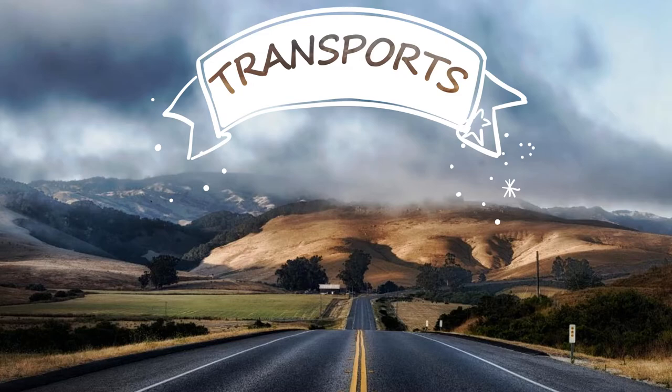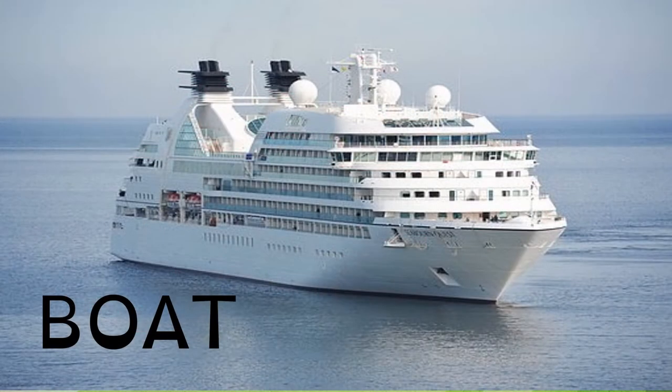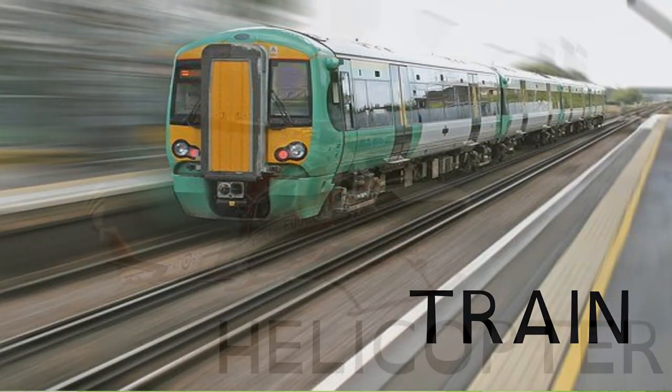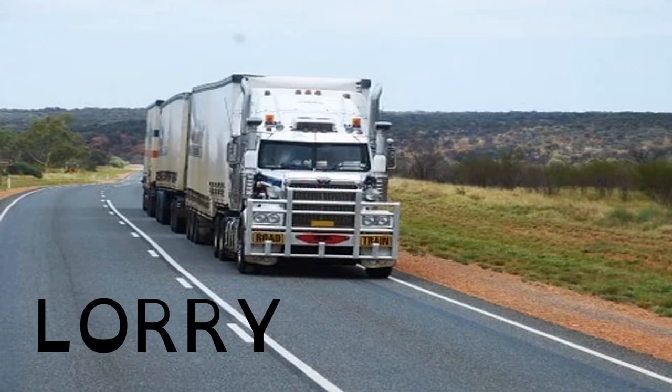What words are these? Bus, boat, motorbike, train, helicopter and lorry.